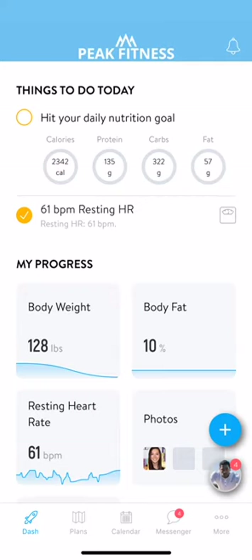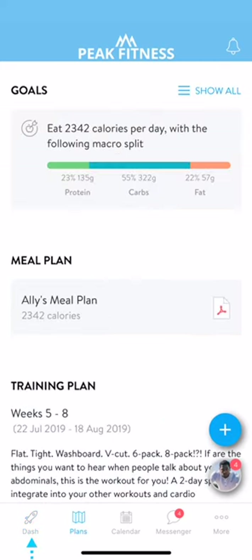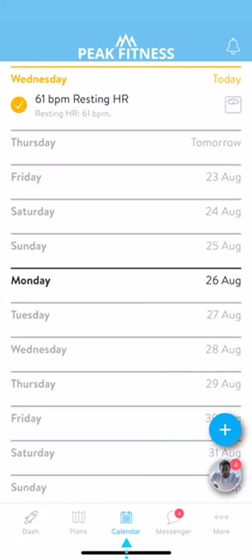You'll also notice five tabs along the bottom of the screen. Use these to easily toggle between the dash, plans, calendar, messages, and more tab.